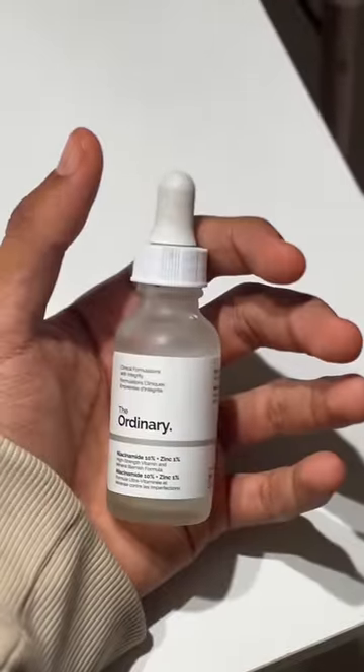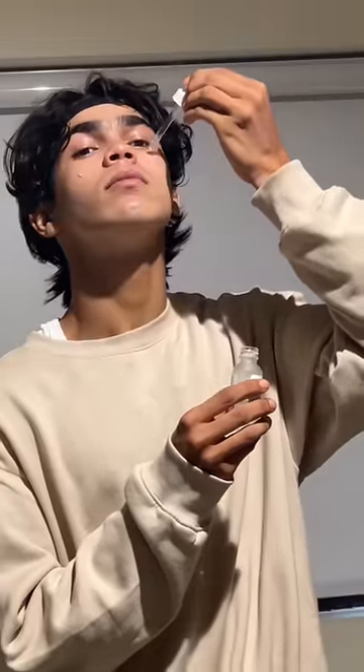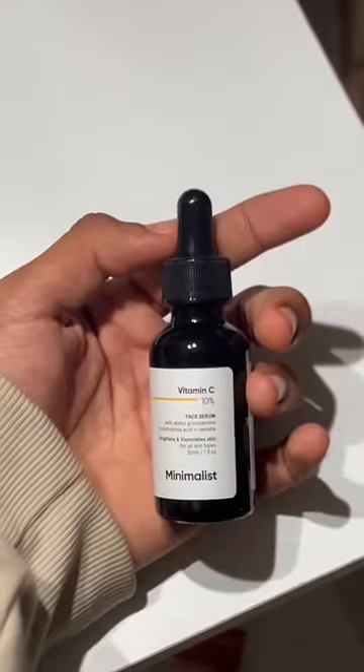Then niacinamide from The Ordinary, which is hard to pronounce, but I use it like a drop each side of the face — it's used to heal the pores. Up next, the vitamin C serum.